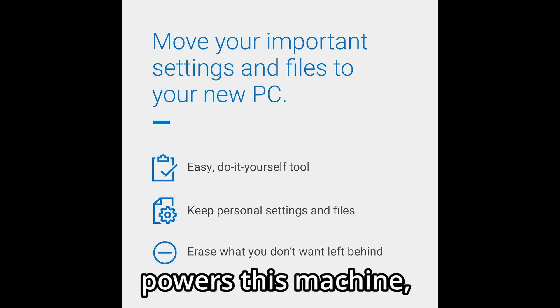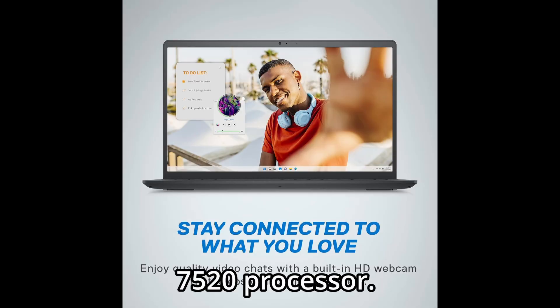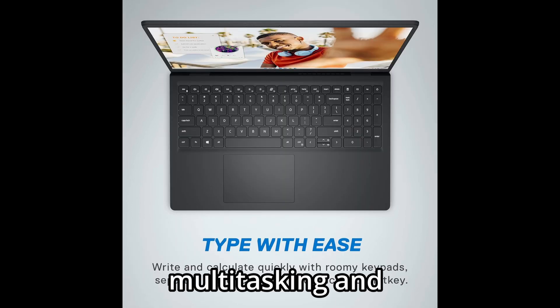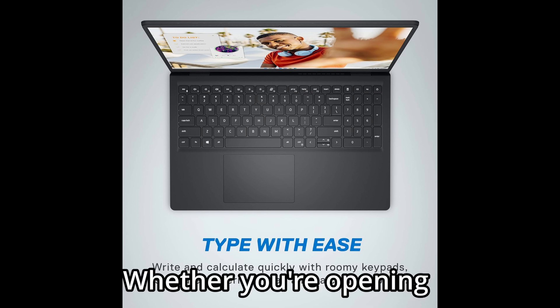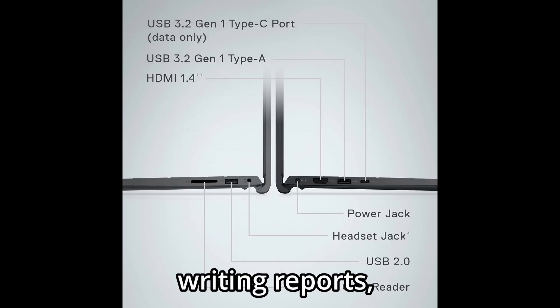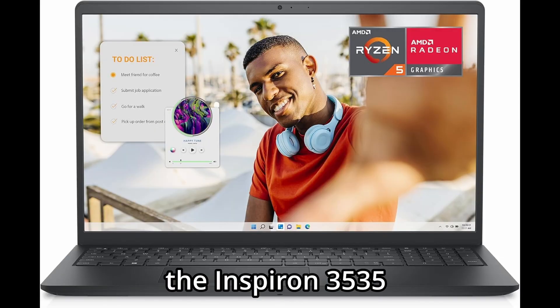Let's start with what powers this machine: the AMD Ryzen 5 7520U processor. This is a quad-core CPU built for smooth multitasking and efficient performance. Whether you're opening dozens of Chrome tabs, managing spreadsheets, writing reports, or hopping into Zoom meetings, the Inspiron 3535 keeps up without breaking a sweat.